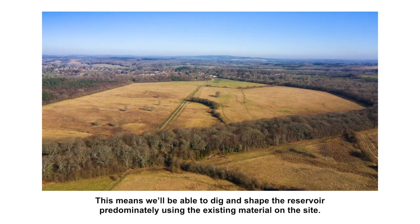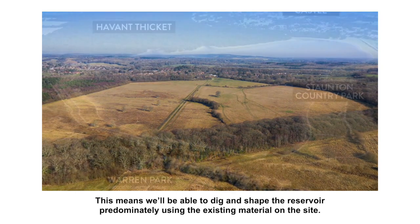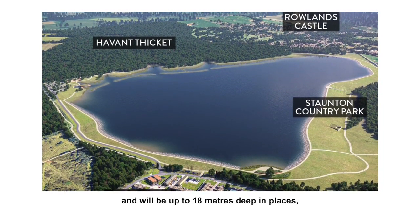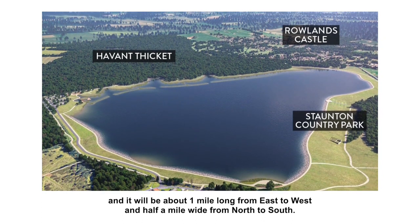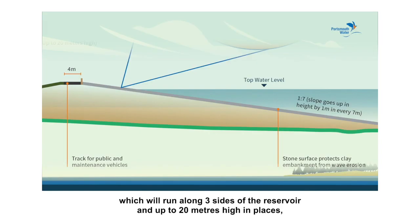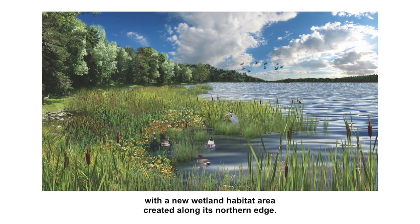This means we'll be able to dig and shape the reservoir, predominantly using the existing material on the site. The reservoir would fill the majority of the site, will be up to 18 metres deep in places, and it will be about one mile long from east to west, and half a mile wide from north to south. The water will be contained by a sloping embankment, which will run along three sides of the reservoir, and up to 20 metres high in places, with a new wetland habitat area created along its northern edge.